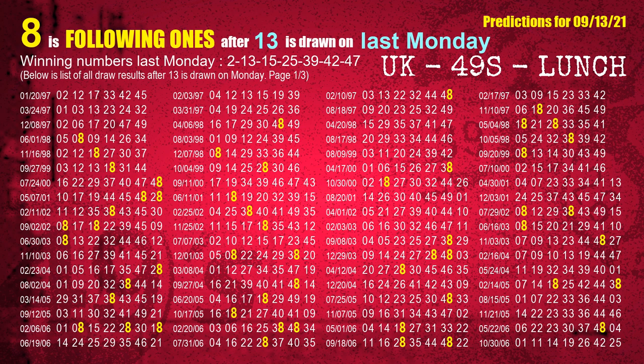The second winning number last Monday is 13. The most frequently following units digit is 8 when 13 is the winning number on last Monday.